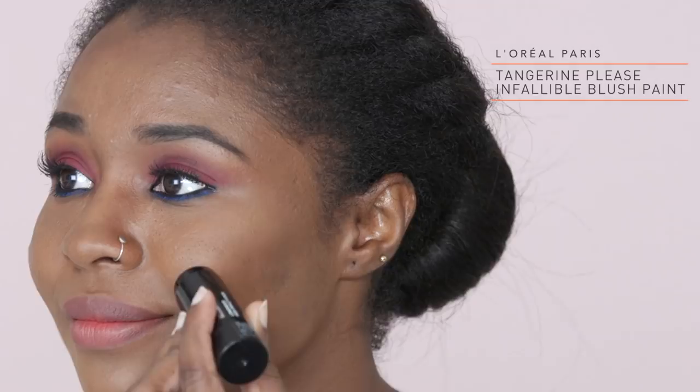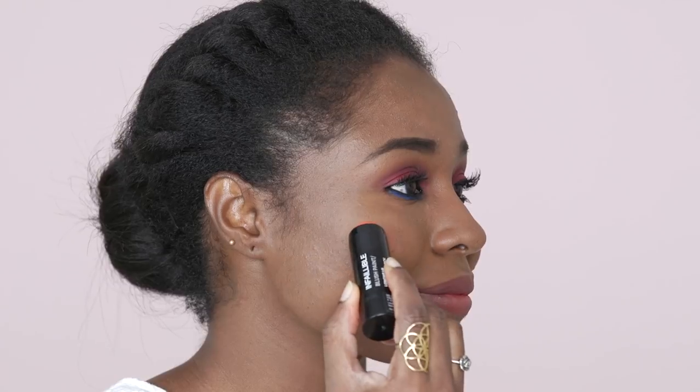Use a cheek tint on the apple of your cheeks to add some flush. Cheek tints are water based and lightweight, so they blend into the skin and leave a natural finish on your cheeks. Blend it with a matte powder blush in a similar shade to hold it in place.